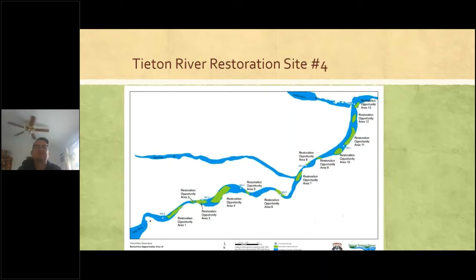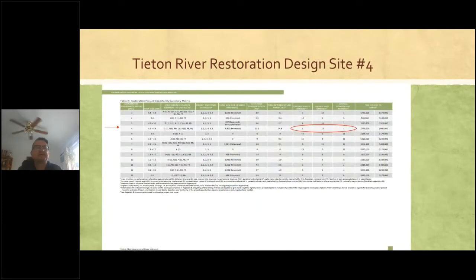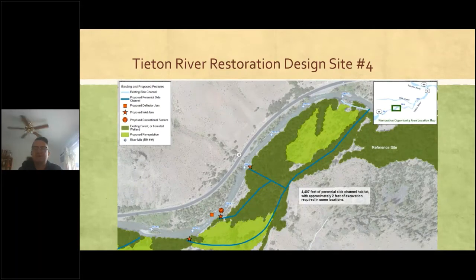Here's a map of the assessment and where the restoration opportunities were identified. This is a more simplified map for Site Number Four. Site Number Four was identified as the number one — the highest restoration opportunity — providing the greatest uplift among all 13 identified restoration sites. This was the conceptual design from the assessment. In 2019 when I presented to the board for design funding, to reduce costs we decided to go with a single channel inlet as opposed to the three identified in the assessment.